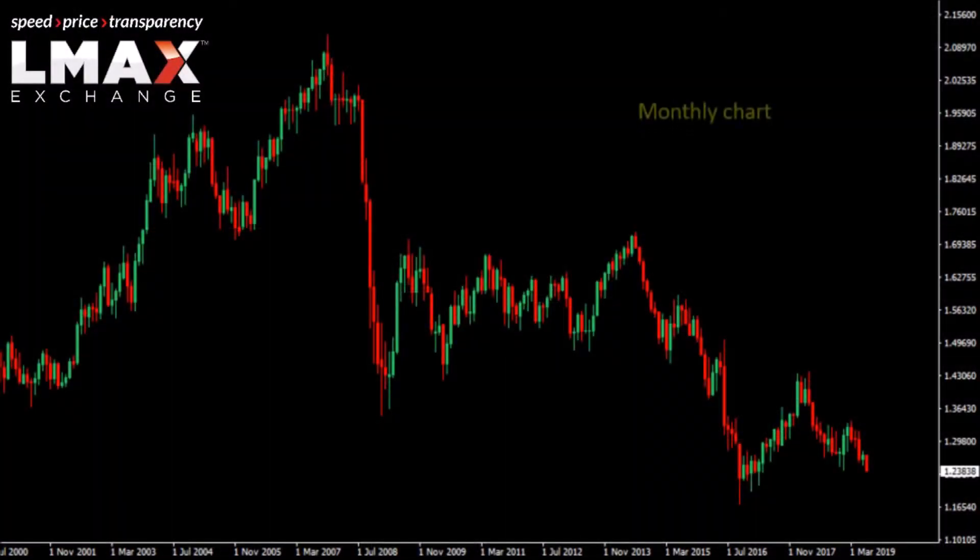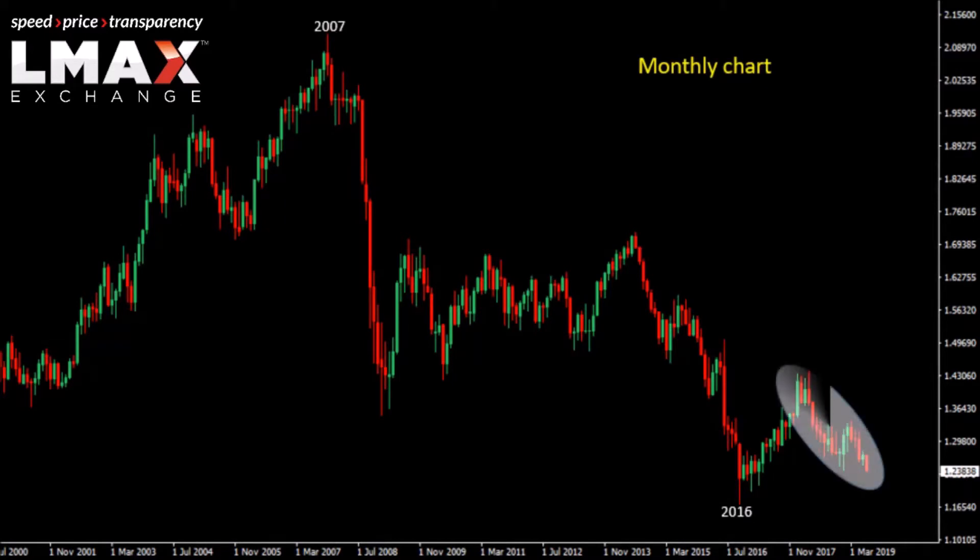We're looking at the sterling dollar cable monthly chart, and we think it's important to take a look at this chart. Here's a look at the 2007 multi-year high, up well above 2, around the 210 area, and the 2016 low down around 118 roughly.